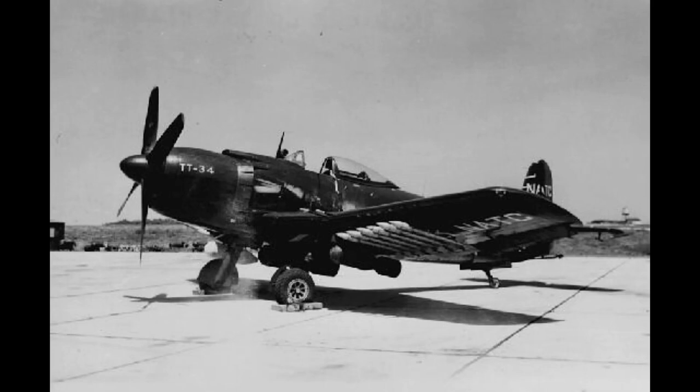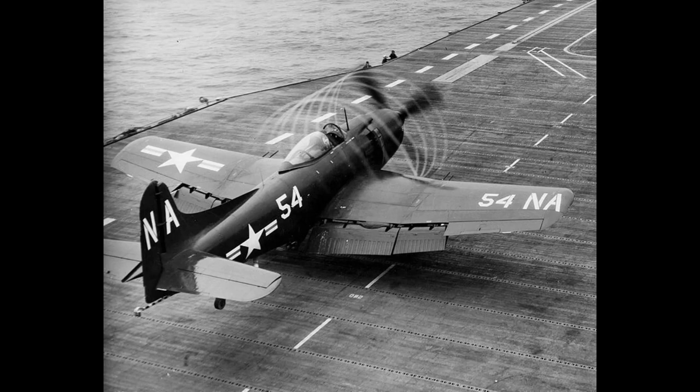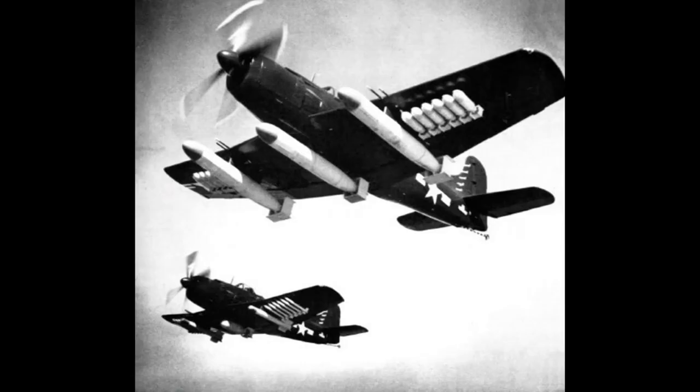In total, 151 Maulers were built, two of which were prototypes. Of these, 18 were converted to AM-1Q electronic warfare aircraft, on which so little has been recorded that they just seem to have fizzled away by 1950. The good news is that at least two of the original attack aircraft are on display in museums in the United States, and there are apparently several other Maulers also under restoration. So at least we have the opportunity to see these aircraft still, which had so much promise but couldn't deliver — somewhat ironically, considering their payload capabilities.